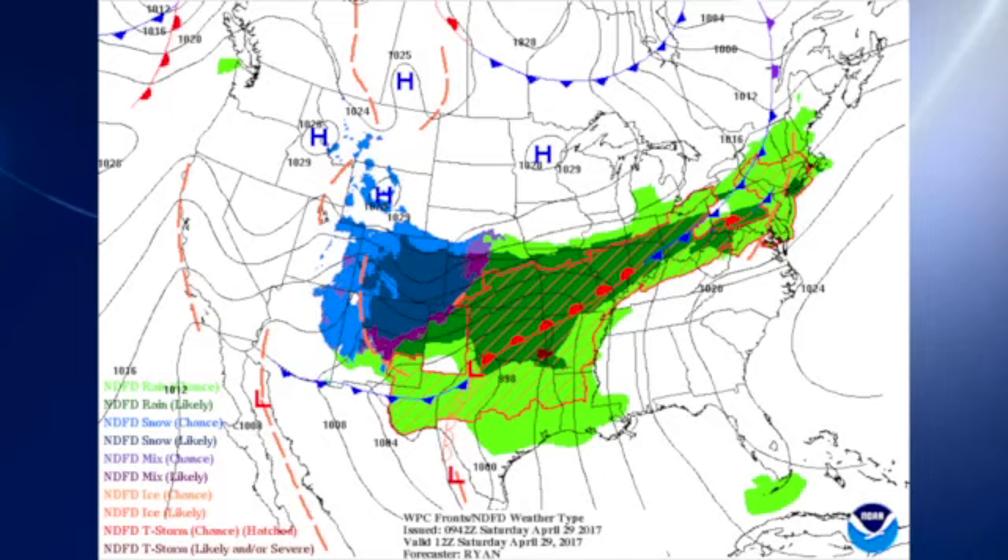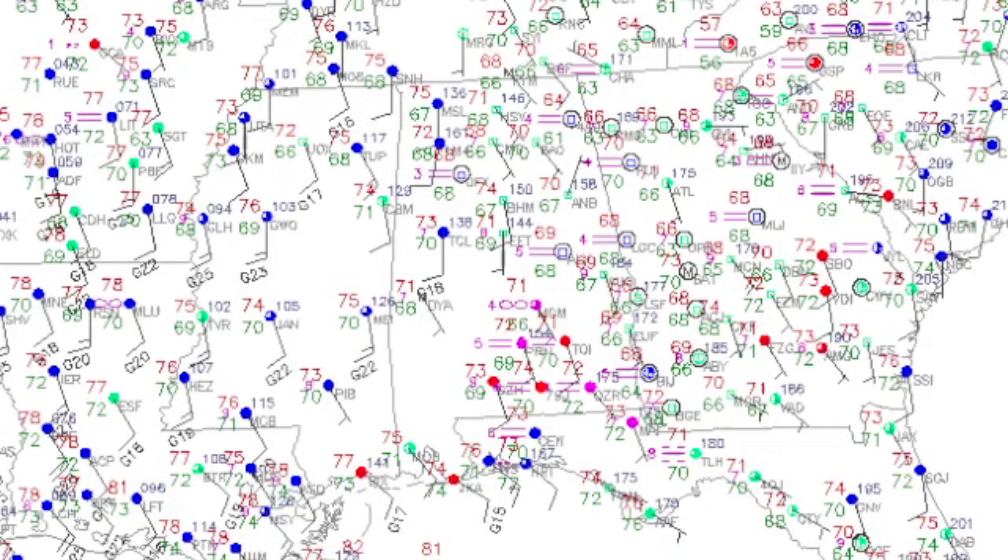The situation is a surface low over north central Texas with a surface high over the Atlantic. The pressure gradient between the two is tightening up over the southeastern US, so that has resulted in wind advisories for much of Mississippi and Alabama as well as sections of West Tennessee. Temperatures this morning very mild with readings around 6 a.m. basically in the lower 70s.